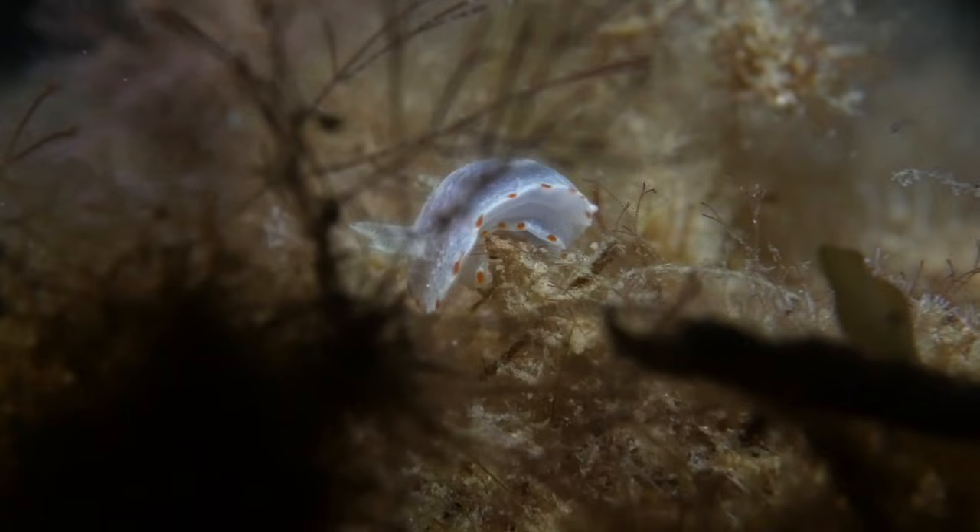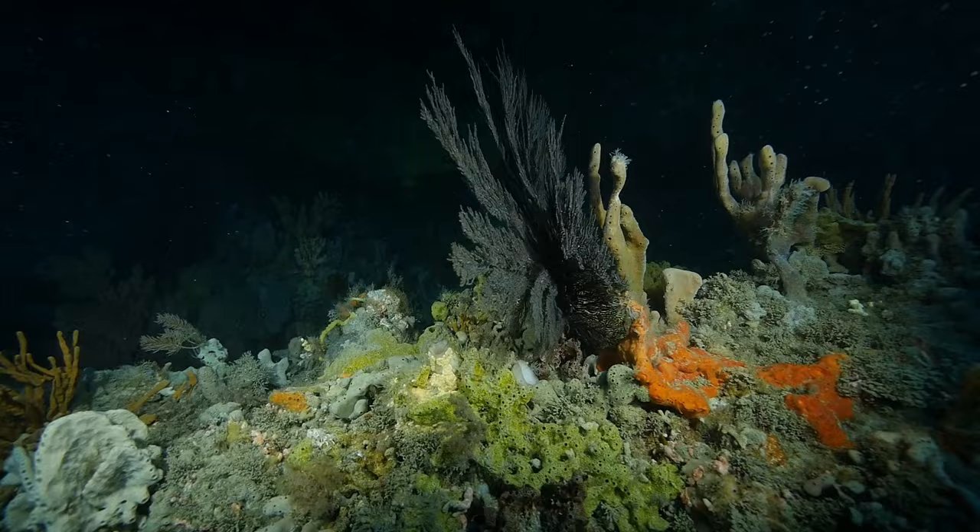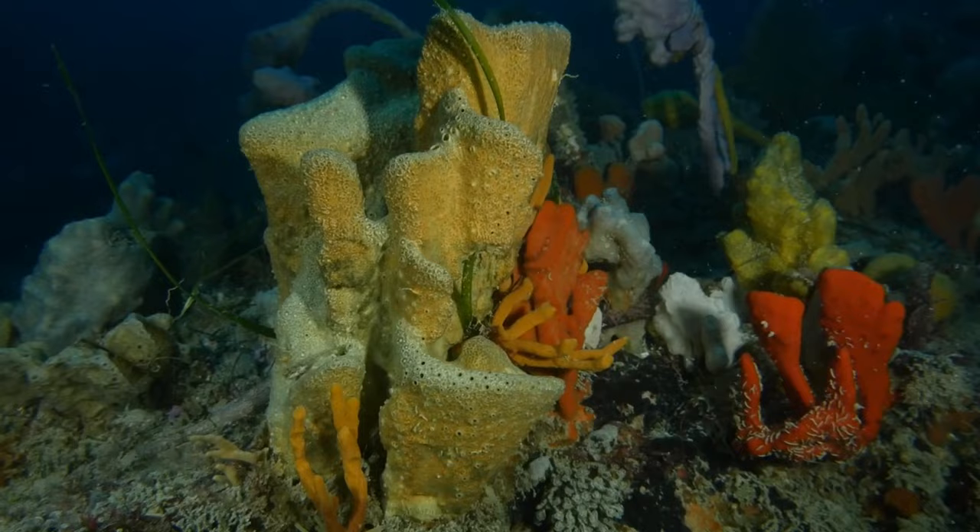Are there any areas that seem to be really productive when it comes to sea slugs? From my experience I've always found that slightly more turbid waters — where you've got that suspended organic material — means that things like sponges, hydrozoans, bryozoans, a whole bunch of suspension feeders can flourish. And if we've got that habitat then we've got food for sea slugs.